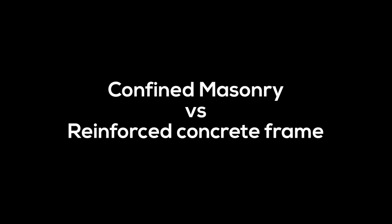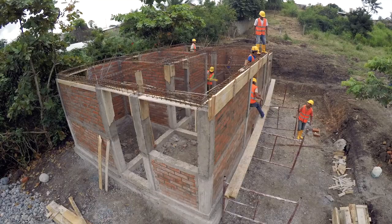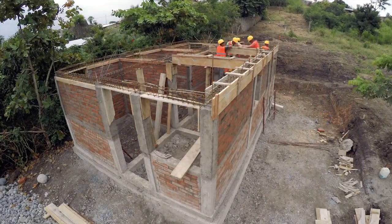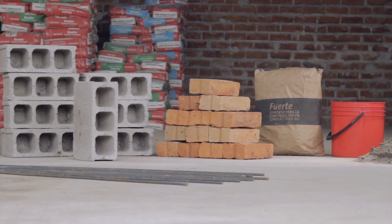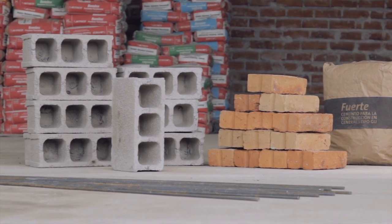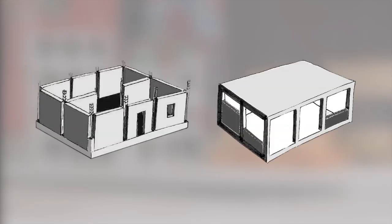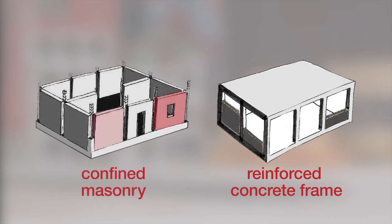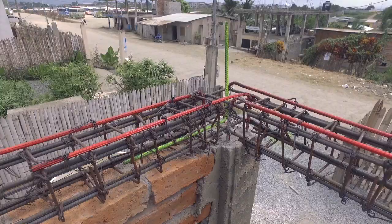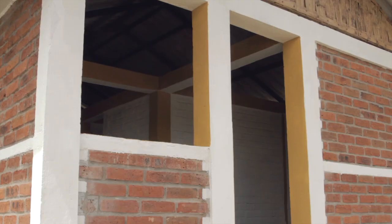Confined masonry versus reinforced concrete frame. Confined masonry does not cost more than reinforced concrete frame construction, which is a very widespread construction technique. Both techniques use the same materials, such as concrete, cement blocks or bricks, steel rebars, etc. The main difference is that in reinforced concrete frame construction, columns and beams are built before the block or brick walls. In confined masonry, however, walls are built first and then confined by concrete tie elements, namely tie beams, tie columns, sill band and opening reinforcements.